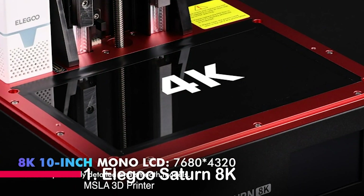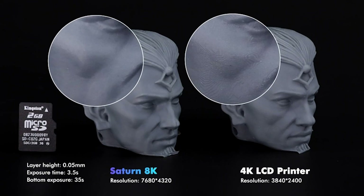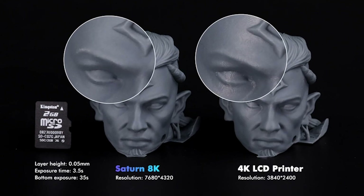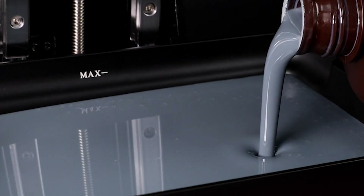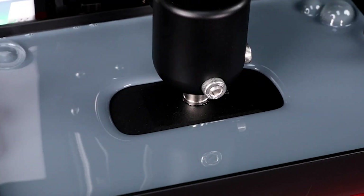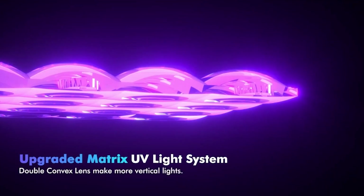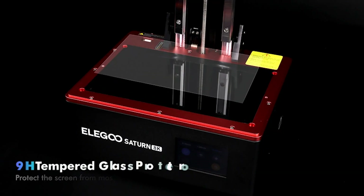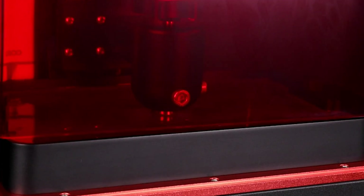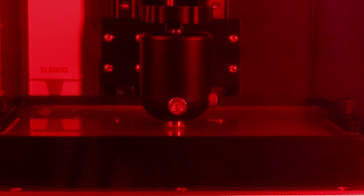Number 1: Elegoo Saturn 8K MSLA 3D Printer. This remarkable printer offers unmatched precision with its 10-inch 8K monochrome LCD and 28.5-micron XY resolution. Its large build volume of 219x123x210mm improves printing efficiency. With enhanced accuracy features and sturdy construction, it ensures reliable performance. Hassle-free printing is guaranteed with its USB-powered purifier and optimized ventilation. The Elegoo Saturn 8K MSLA is a game-changer in the world of UV resin photo-curing printers.